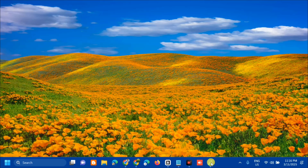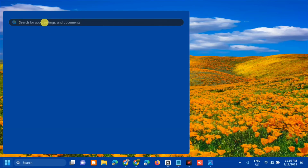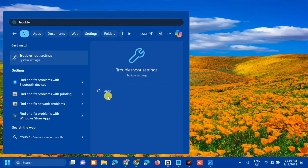The first solution is to run the Windows Update Troubleshooter. Open the search menu, search for 'Troubleshoot settings', and then click Open.